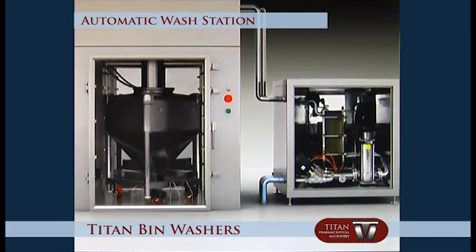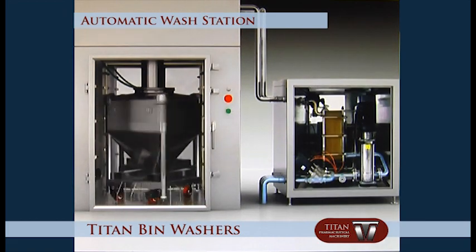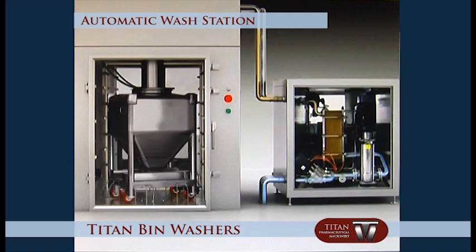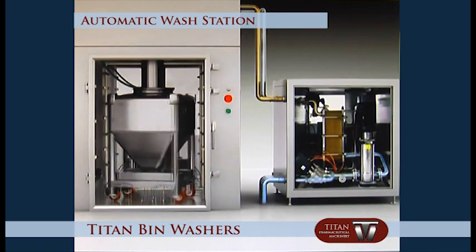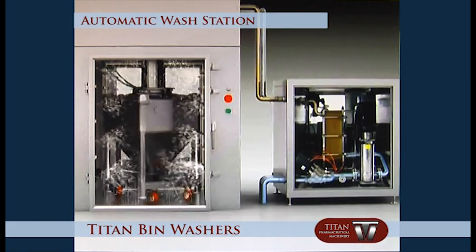After the completion of the tap water washing procedure, the heat exchanger inside the pump station raises the water temperature, and the boost pump raises the hot water pressure for bin internal and external surfaces cleaning.